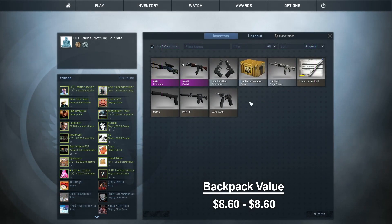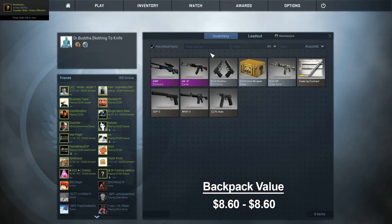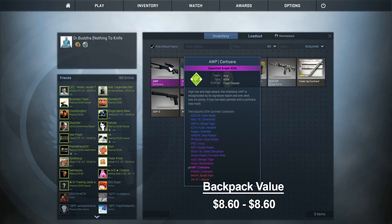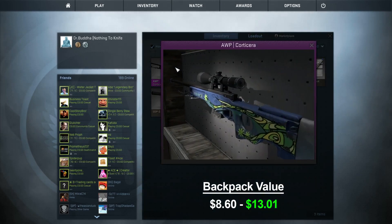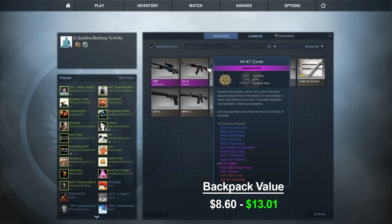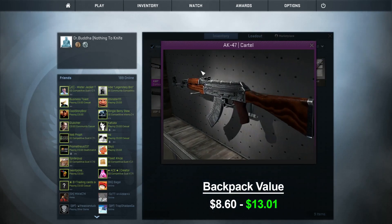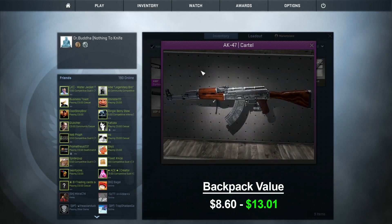I found a Beretta skin worth about 5 cents, and I traded my AWP Redline for an AK-47 Cartel and an AWP Corticera. Not a bad trade whatsoever, made a few bucks. I think they both look pretty good — can't see any scratches on the Corticera at all. That AK looks pretty sexy too. So I'm going to go see what I can trade up to from here.